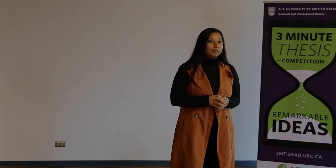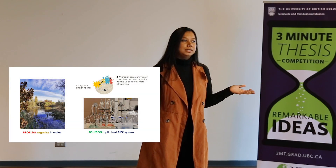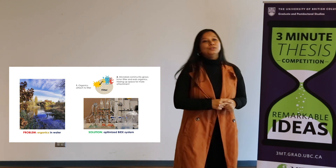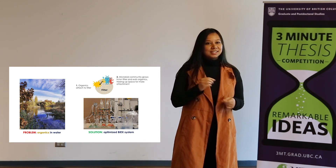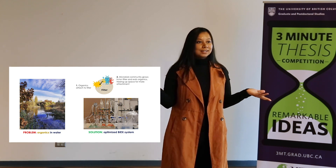Hello, I'm Arjita and I would like to ask you a question. How many of you have used the water fountain in UBC to drink water? Awesome! But do you know that at this moment in time, 6,000 indigenous families in Canada do not have access to that.